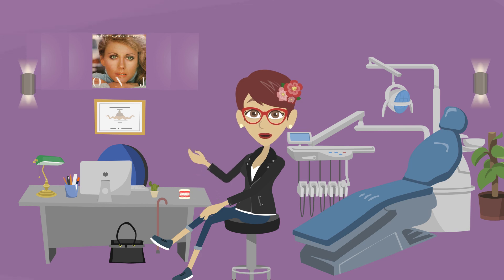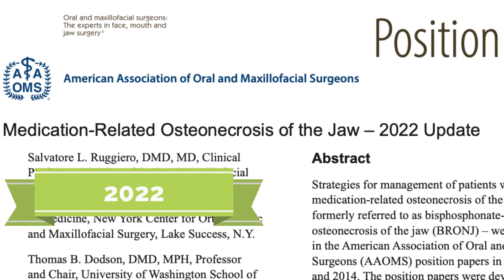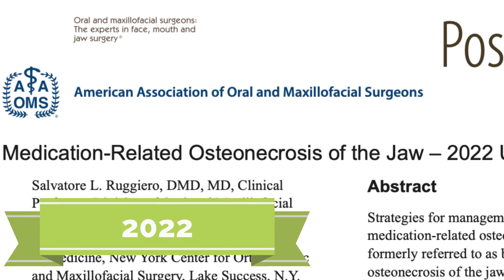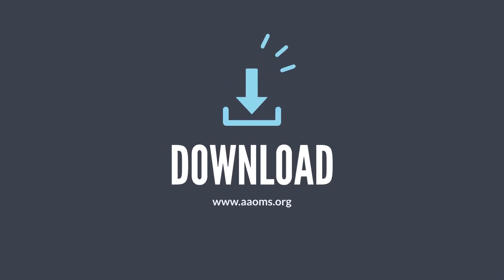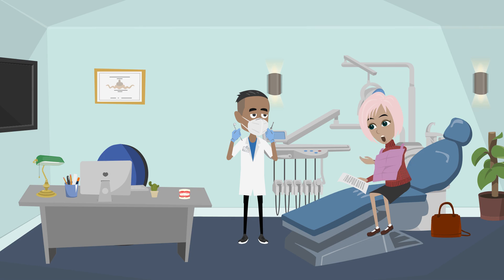In addition to the symptoms of these stages, there are x-ray findings that correspond to them. They are described in the 2022 update published by the American Association of Oral and Maxillofacial Surgeons, to which I am linking below. If the dentist or oral surgeon with whom you consult is unfamiliar with what to look for in your x-rays, or you just want to have a good discussion, print it out and bring it to your visit.